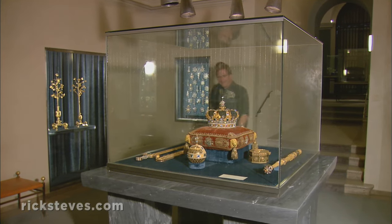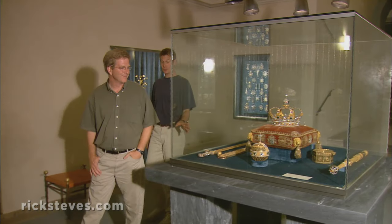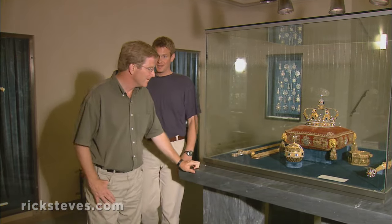The palace treasury shows off a thousand years of Wittelsbach knickknacks and Bavarian regalia — the inspiration for so many fairytale crowns.